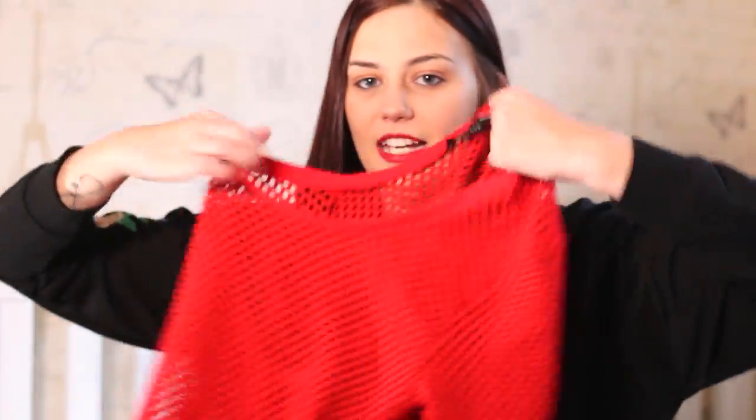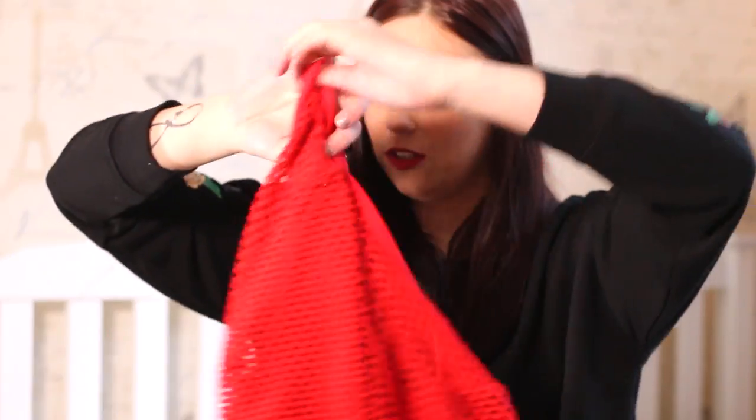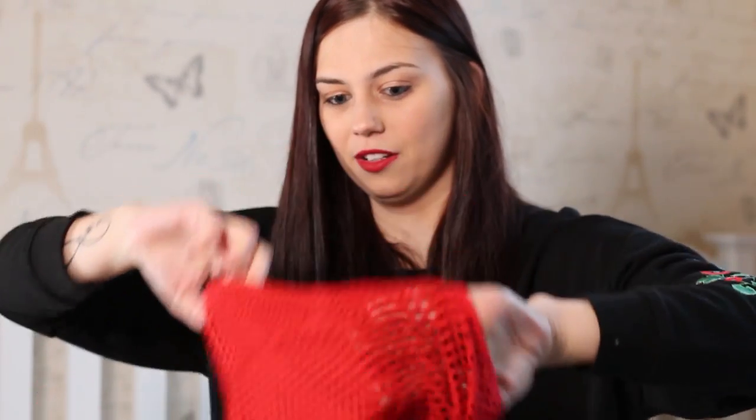To go with those jeans I bought this top — it's a mesh top so it's completely see-through, but I wear a bandeau underneath it. It's from New Look and I think it was about £12. I'm not entirely sure if they'll still have it because it seemed quite limited when I bought it, but I just think it looks really nice with those jeans and my bandeau and black combo.